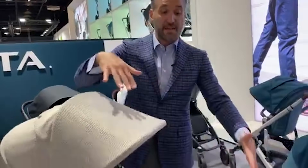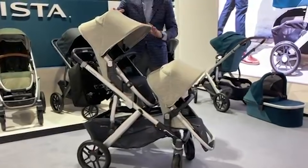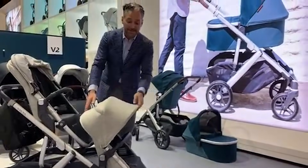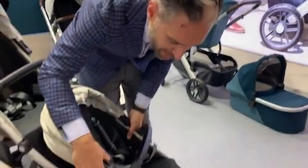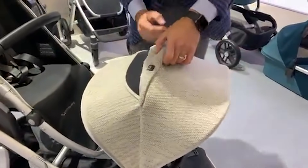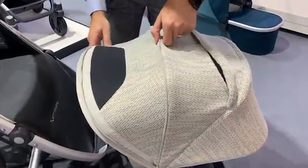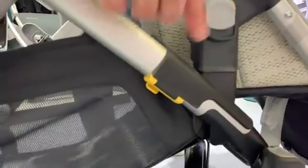Now I have the Uppababy in its double configuration with two different seats. This is the main seat I showed you before, but this is the rumble seat — it has a 35-pound weight limit and you can tell it's a rumble seat because there's no hinge on the bottom. It's a smaller seat but it has an updated canopy you can zip open to extend, with great ventilation on top. They updated the attachment system to make it safer. That video of the Vista was taken at the Kindernugen Baby Gear trade show in Germany.